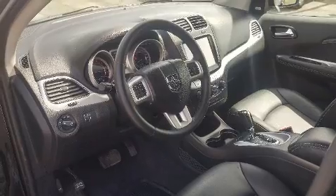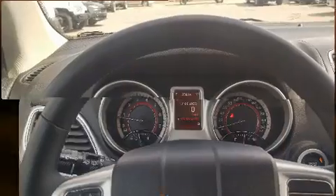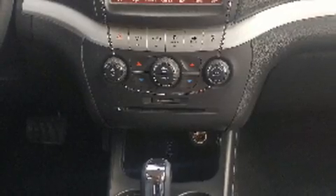It's equipped with tons of terrific amenities but it won't break your budget, like leather upholstery, variably intermittent wipers, adjustable headrests in all seating positions, a built-in garage door transmitter, and cruise control.